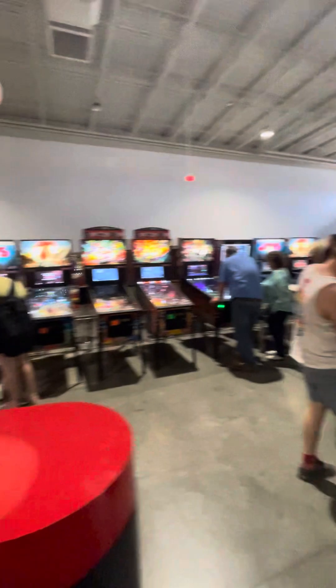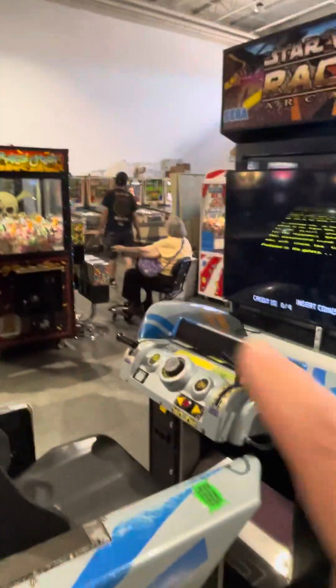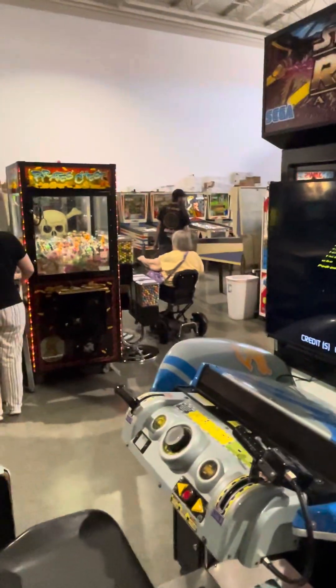I'm looking for Granny and Drew and Michelle. Here's Grandma and Drew — there's Grandma, she's wheeling right through this place. She played pinball already, look at her, she's having fun. Kids are playing skee-ball.